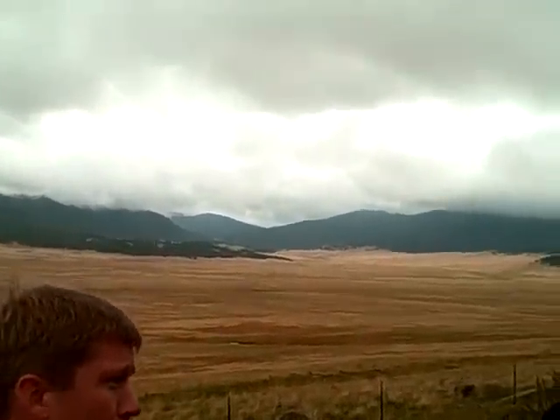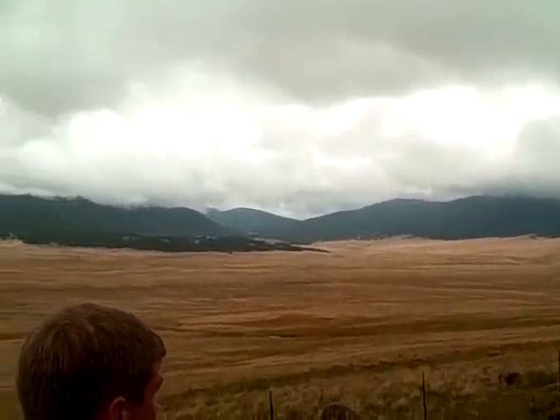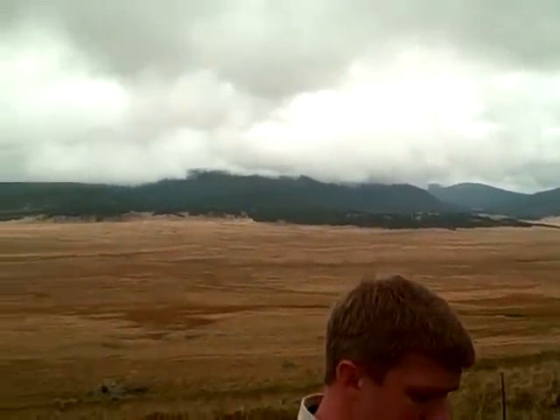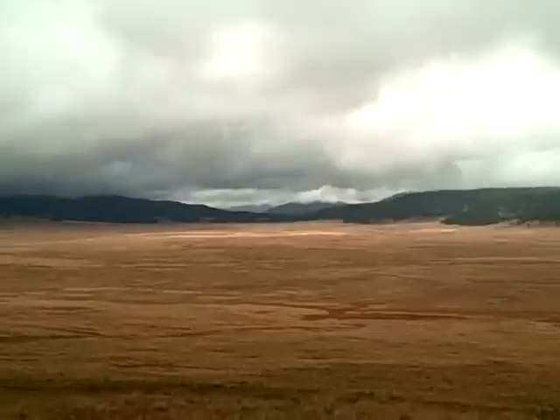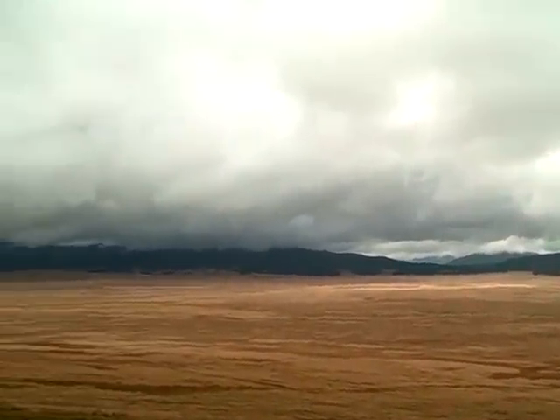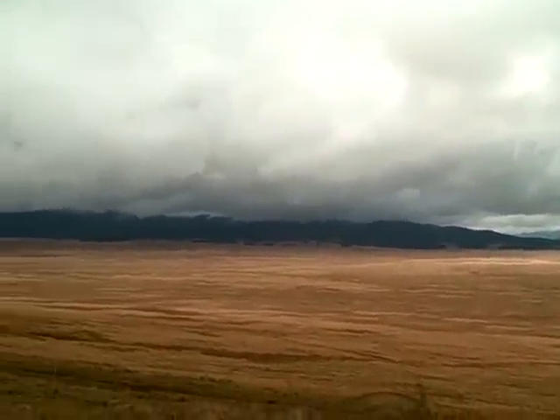So what you're looking at right now is called the Valles Grande. In terms of the evolution of the place, once it made this big caldera — this big bowl — it became a lake. It was literally full. As you can see in the mornings out here after it rains, this will be covered in fog and you can really get a feel for it.